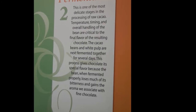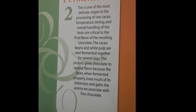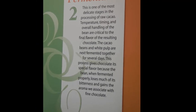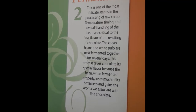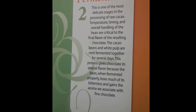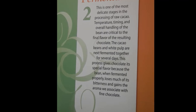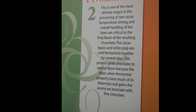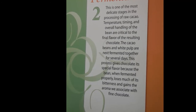This next step is one of the most delicate stages in the processing of raw cacao. Temperature, timing, and overall handling of the bean are critical to the final flavor of the resulting chocolate. The cacao beans and white pulp are next fermented together for several days. This process gives chocolate its special flavor because when fermented properly, it loses much of its bitterness and gains the aroma of chocolate.